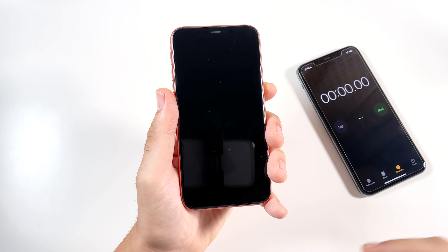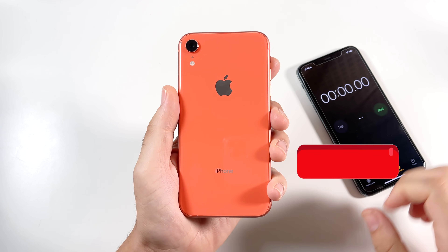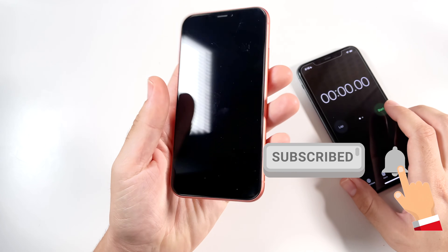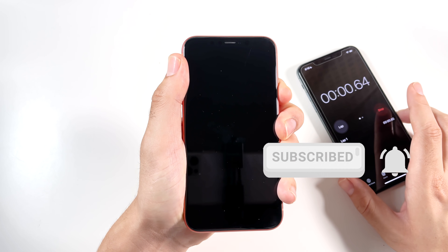What is up guys, Nick here helping you to master your technology. iPhone XR on iOS 15 — how does it run? Let's begin with a boot up test in three, two, one, and see how fast this thing can turn on.